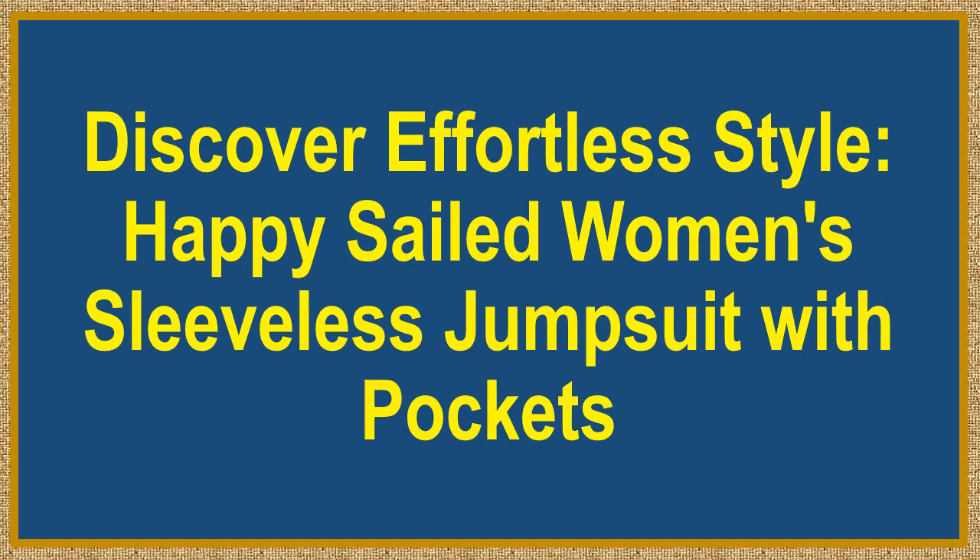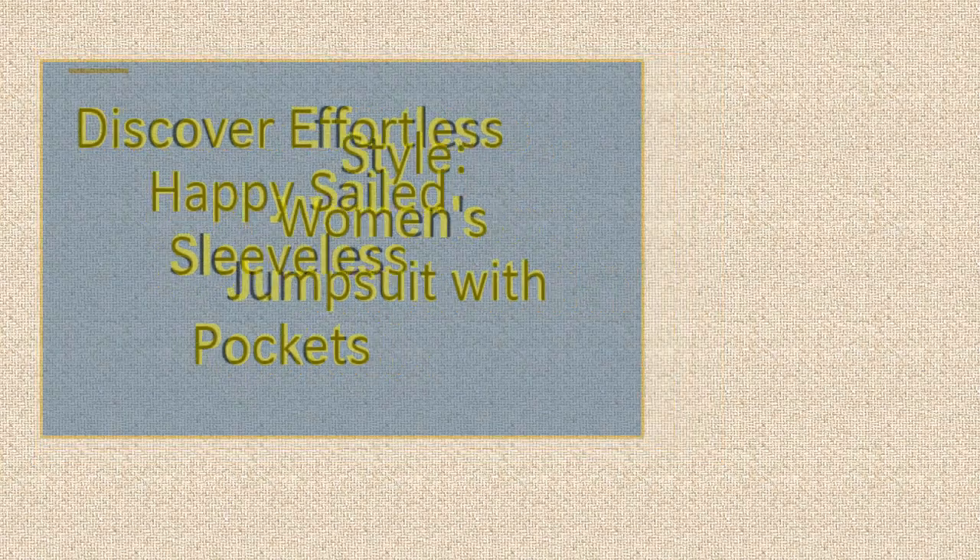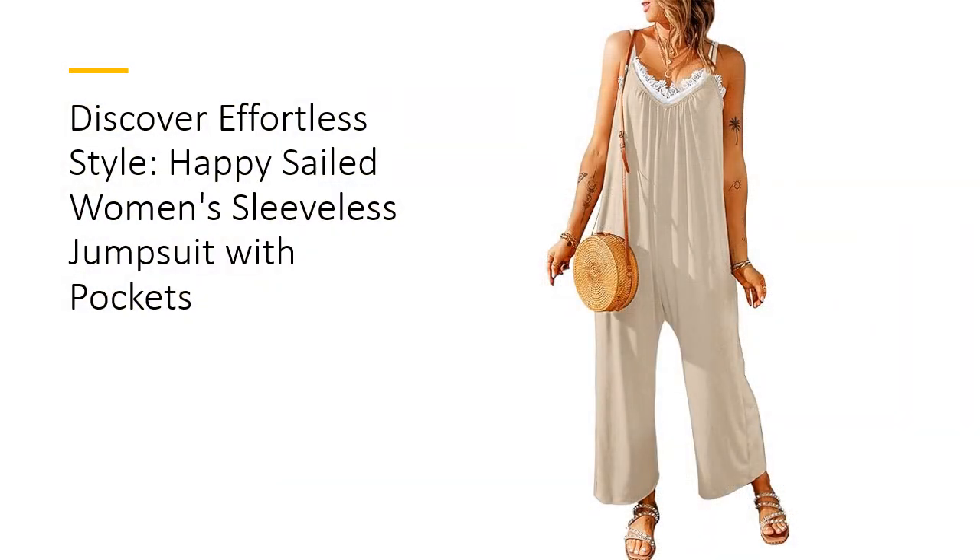Discover effortless style. Happy Sailed Women's Sleeveless Jumpsuit with Pockets. Elevate your summer wardrobe. Embrace comfort and style with the Happy Sailed Women's Sleeveless Jumpsuit.